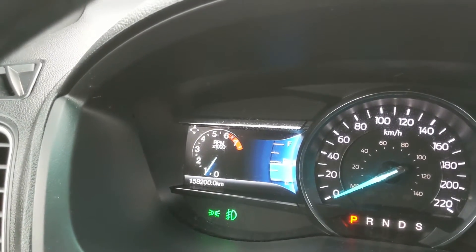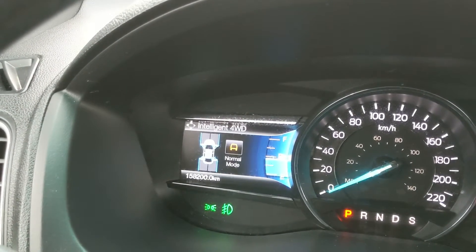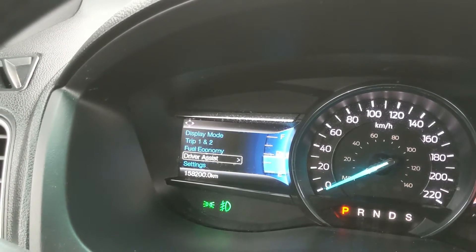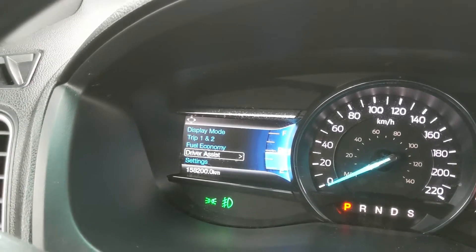Moving to the left of the steering wheel, you have your cruise controls as well as controls for your left screen where you can look at your RPMs, oil temperature, tire pressures, digital speedometer, four-wheel drive status, and distance to empty. You can also go through your trip one and two information, fuel economy, driver assistance features and settings, and settings for your screen and other features around your vehicle.